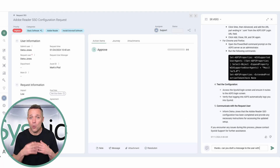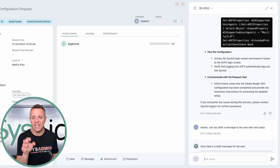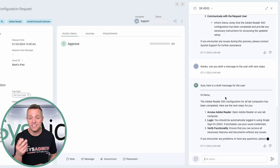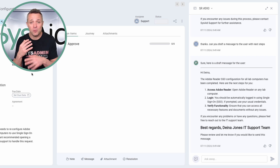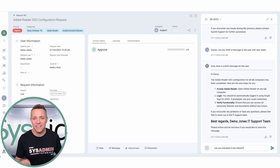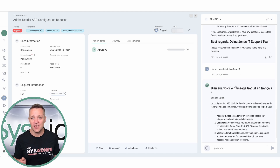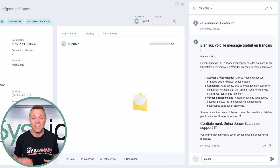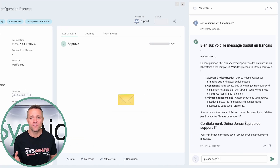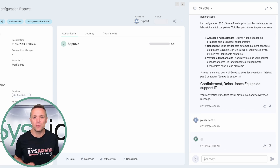Once you've got the fix, SysAid Copilot doesn't just leave you there — it takes care of the communication as well. With the presented fix, it will draft an email to the end user, complete with all the details they need. But here's the kicker: if your user prefers to communicate in Spanish, French, or any other language, SysAid Copilot can perform the translation for you. Just click and the email is translated and sent off, making sure your users get the help they need in the most comfortable way for them.